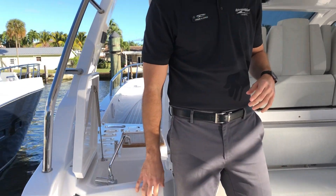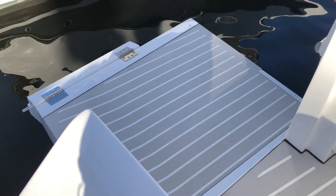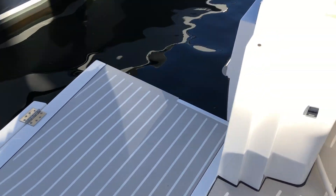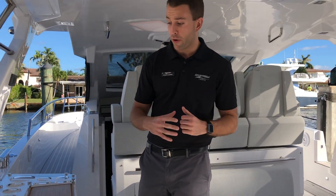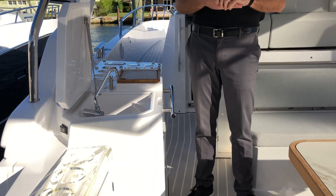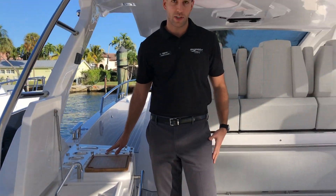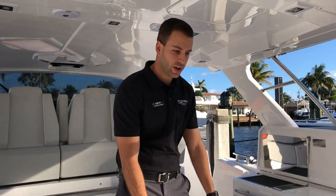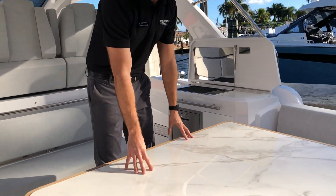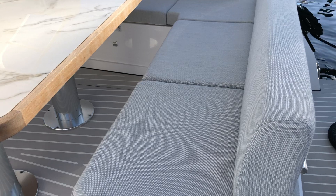Here on the port side we have a hydraulic gate which gives you additional space in the cockpit and also allows you to easily board the vessel from your tender. On this side we also have a wet bar with a nice ice maker and space to make all your cocktails. Here in the center we have your dining area with a marble table and your L-shaped sofa which features the Bella line fabric.